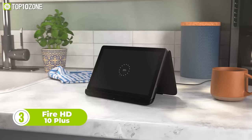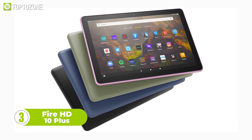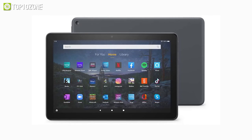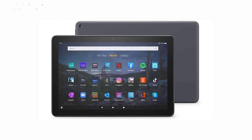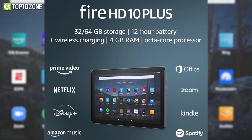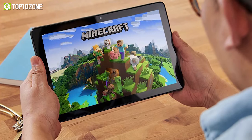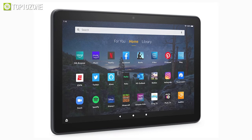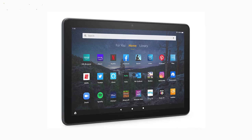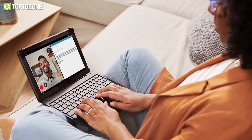Another affordable tablet is the Fire HD 10 Plus from Amazon. Its groundbreaking performance will surely amaze you — it packs a powerful octa-core processor that's surprisingly responsive and fast. With 4GB of RAM and up to 64GB of internal memory, you can store plenty of data, and storage can be expanded up to one terabyte via an external SD card. You can also access all your favorite apps like Netflix, Facebook, and Instagram for free on the Amazon App Store. The display gives you clear and bright images.